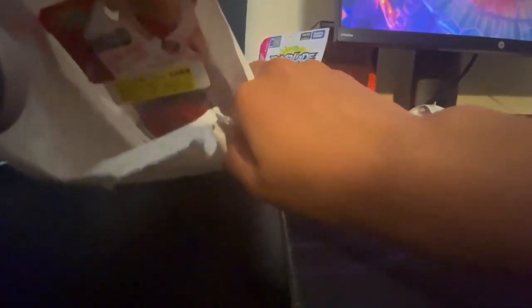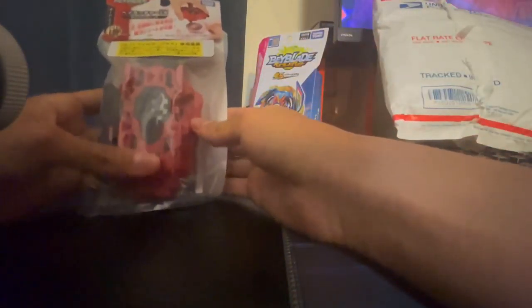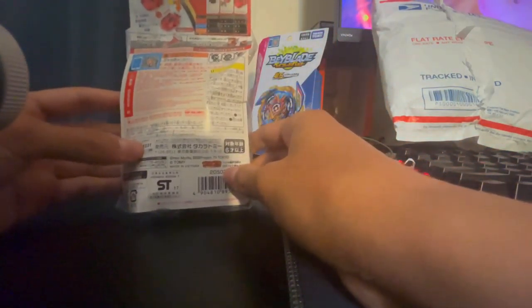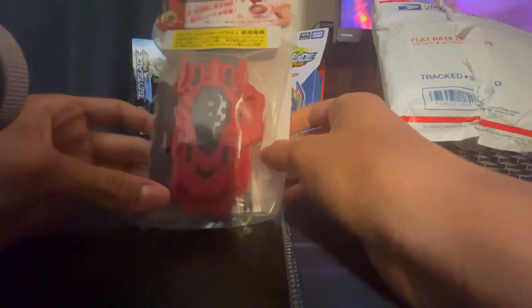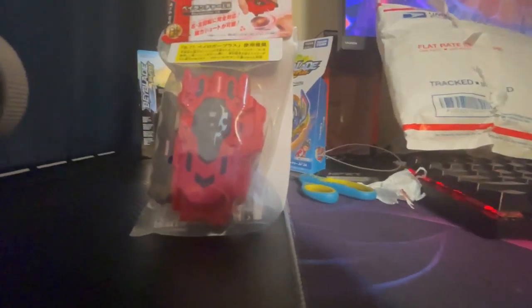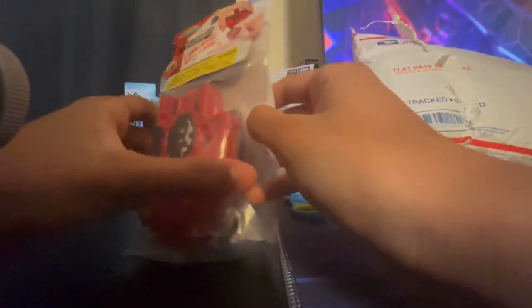And there it is — oh my god, oh my god, this is awesome, this is beautiful! So here we are, we have our LR string launcher. First string launcher from Takara Tomy in a long time.